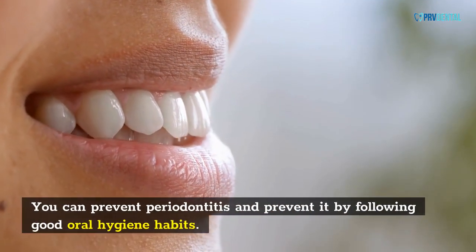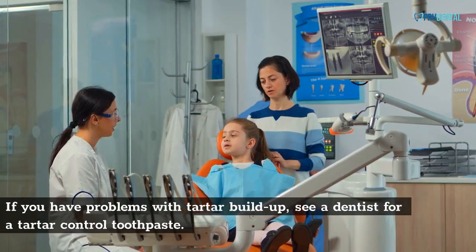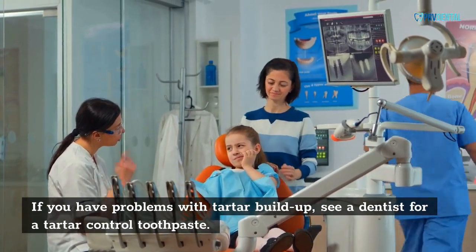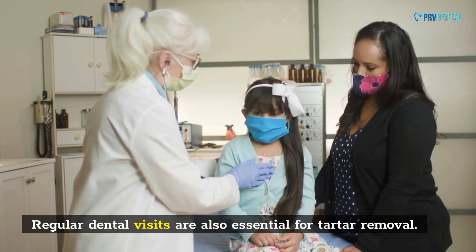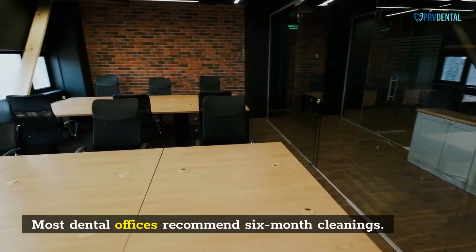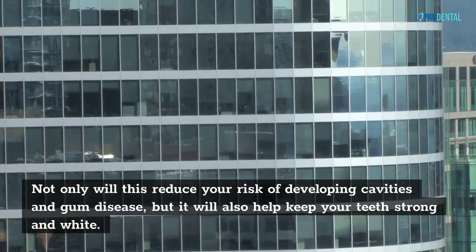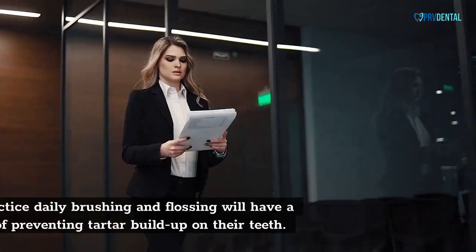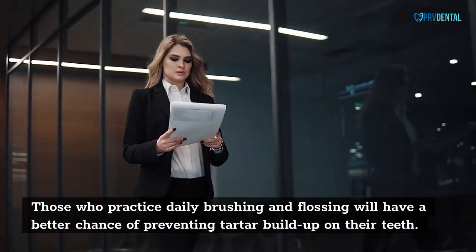You can prevent periodontitis by following good oral hygiene habits. If you have problems with tartar buildup, see a dentist for a tartar-controlled toothpaste. Regular dental visits are also essential for tartar removal. Most dental offices recommend six-month cleanings. Not only will this reduce your risk of developing cavities and gum disease, but it will also help keep your teeth strong and white. Those who practice daily brushing and flossing will have a better chance of preventing tartar buildup on their teeth.